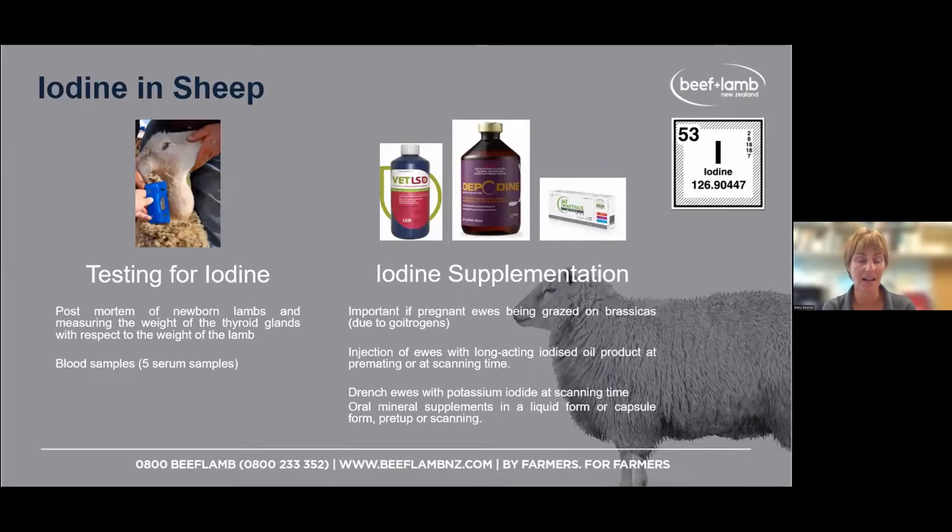Testing for iodine is not that easy. The best indication is if you're seeing goiter in newborn lambs. Having your vet do postmortems of lambs found dead around lambing time is useful — one way to assess iodine deficiency is measuring the weight of the thyroid glands relative to the weight of the lamb. A ratio over 0.8 grams per kilo indicates clinical iodine deficiency. A range of 0.4 to 0.8 is suspicious of subclinical iodine deficiency. Blood tests for iodine only reflect what's happened in the last two or three days, so they're not always that useful.